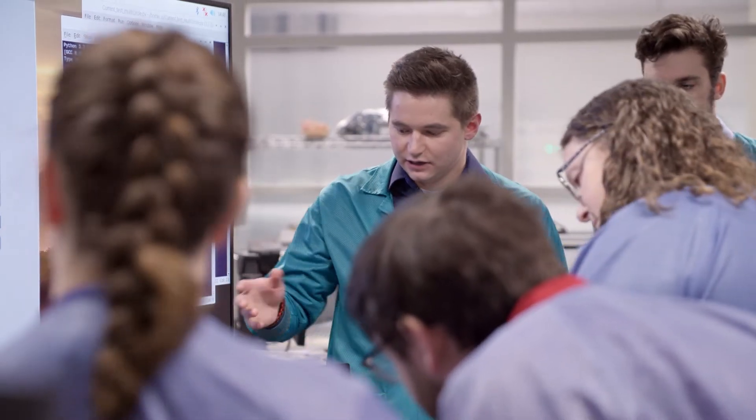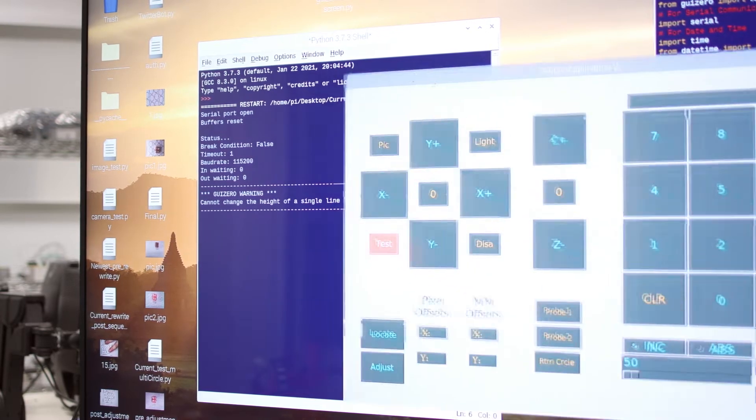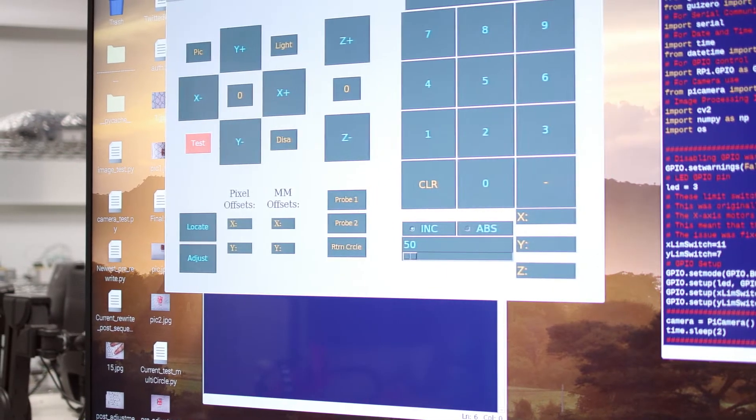Our proposed solution would be to automate this portion of the test procedure very accurately and repeatably. Right off the bat, we start looking at different components, doing part selection, getting the parts, and then creating CAD models and designing everything using SOLIDWORKS.